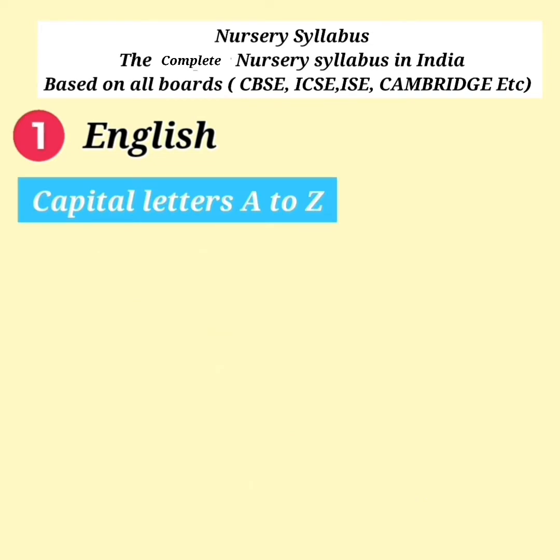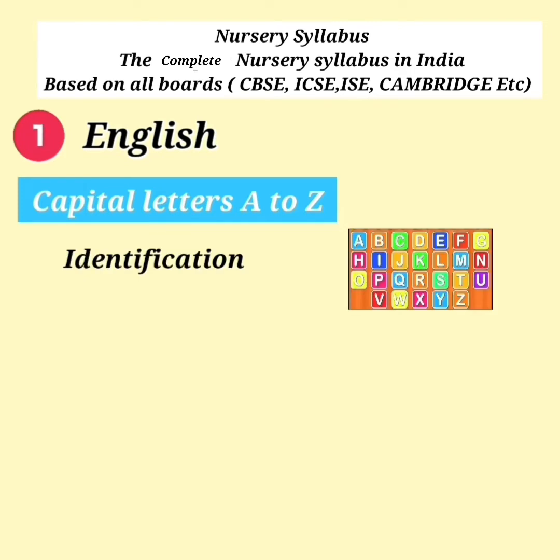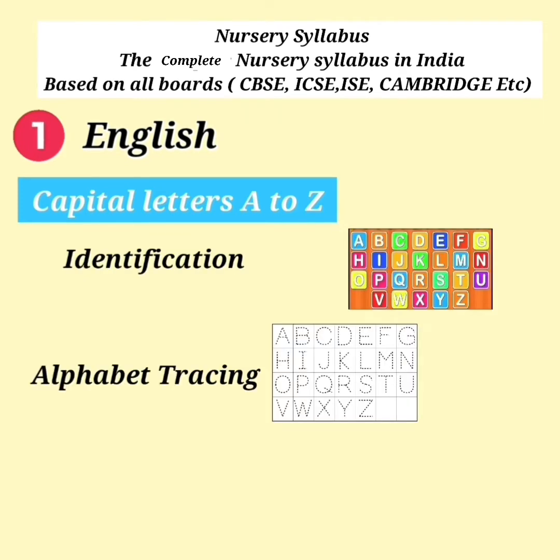Capital Letters A to Z — Identification and Alphabet Tracing.